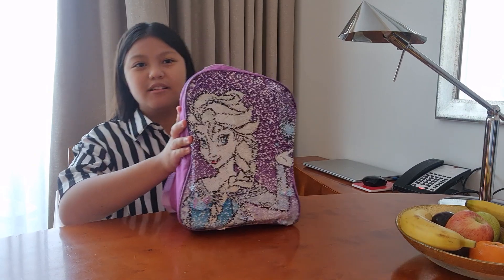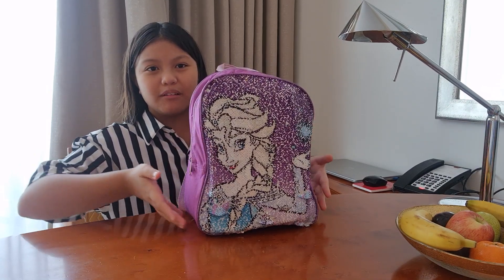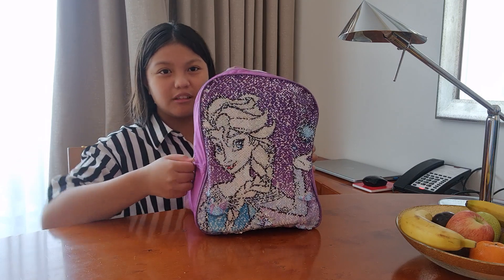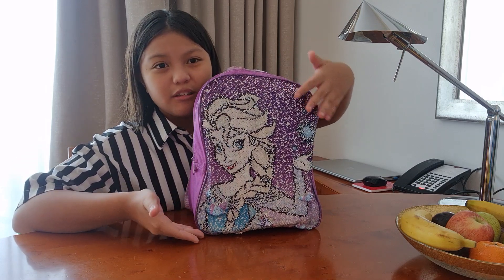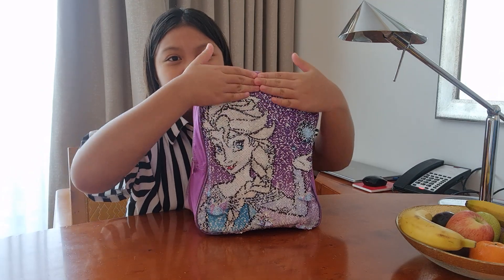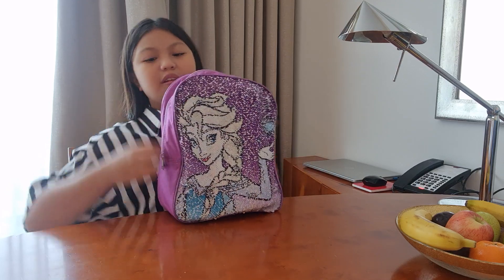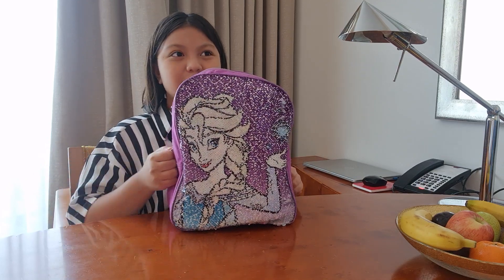Hi everyone, welcome back to my channel! For today's episode we're doing a bag ring — this Frozen backpack. I had this when I was six. You can see Elsa right here on the screen, and if you put it down it's Anna and Elsa. Let's open it and see what's inside!